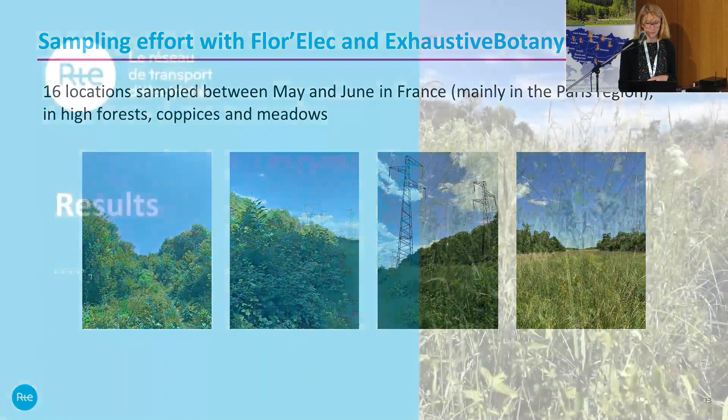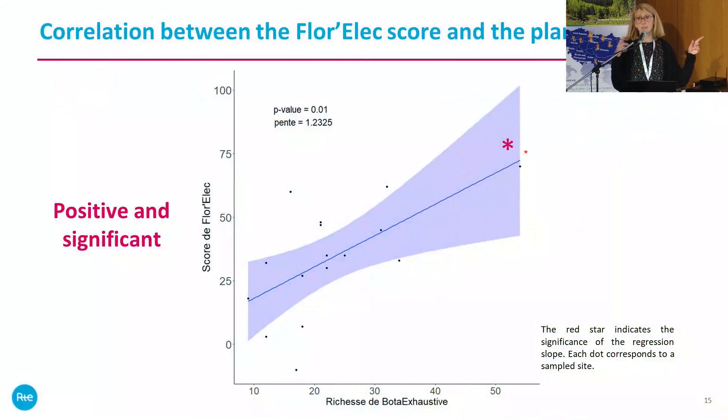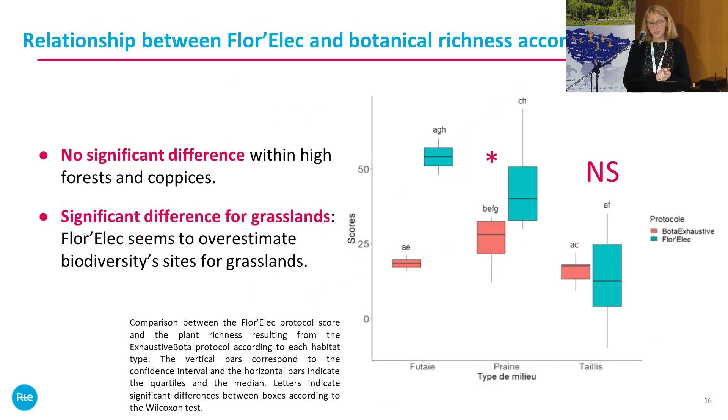Here are the results. We were very happy to see a good, positive, and significant correlation between the Florex score and plant richness — we thought that was great. Looking at the relationship between Florex and botanical richness according to habitat type, there was no significant difference within high forest and coppice. For high forest we only had two data points, so it was not very informative; it is more meaningful to look at meadows and coppice.